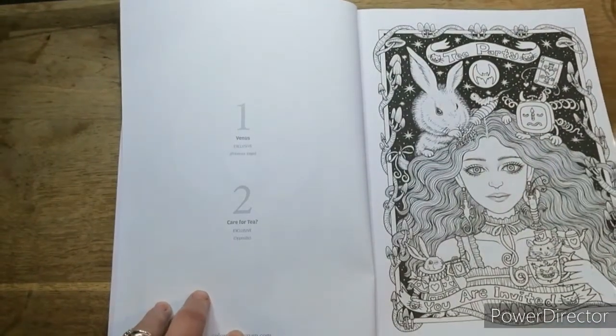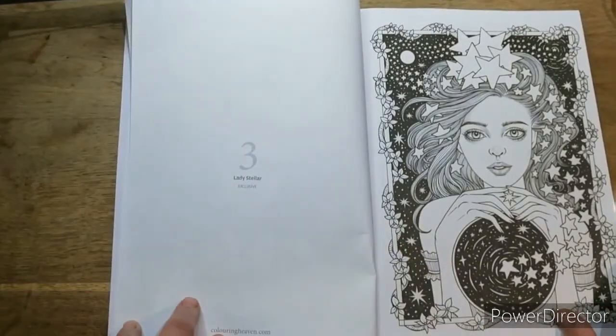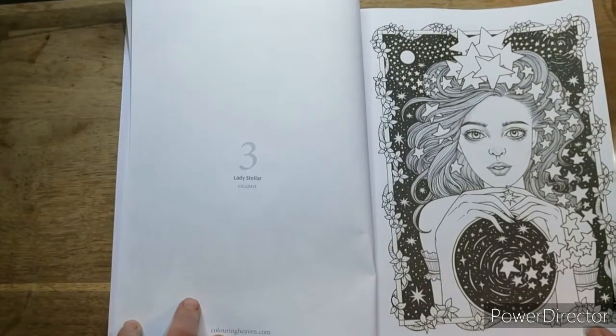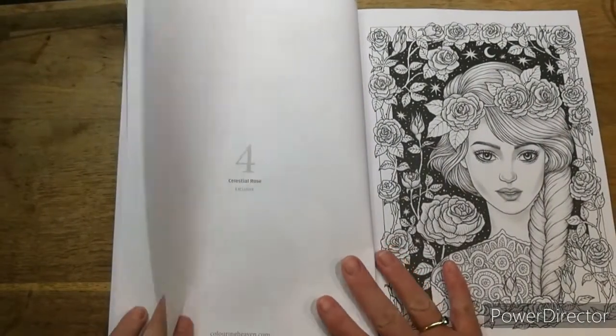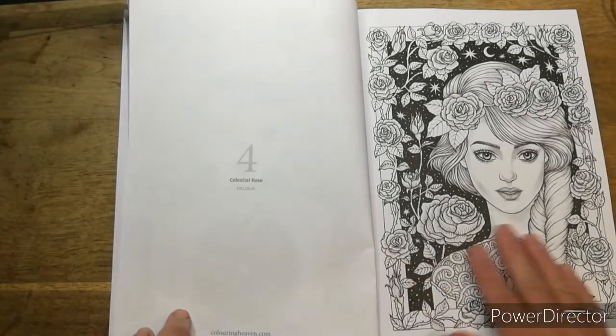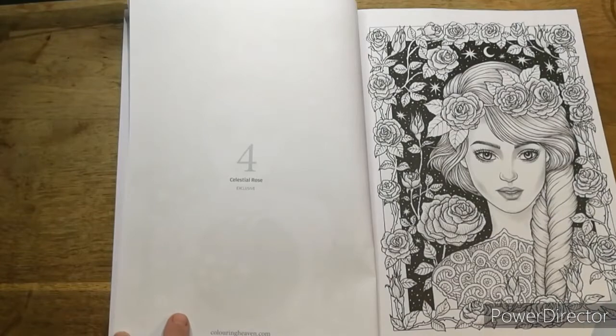It says 'Tea Party, you are invited.' It's a bit like Alice in Wonderland. Then we have Lady Stella - loads of stars, that's a pretty one. Then we have a Celestial Rose, and I love colouring in roses so I'll probably do that one first, unless I come across another one that I like.